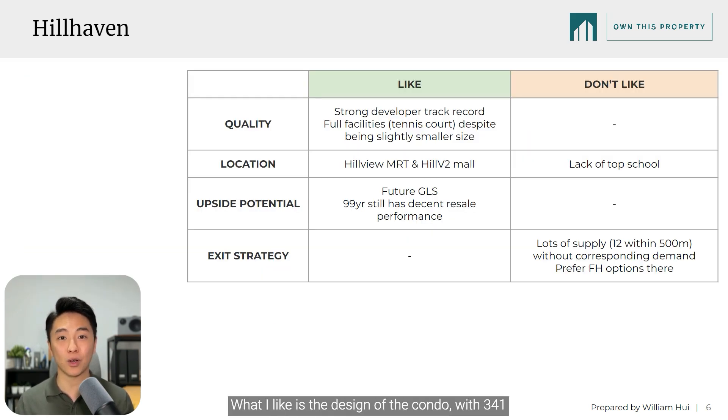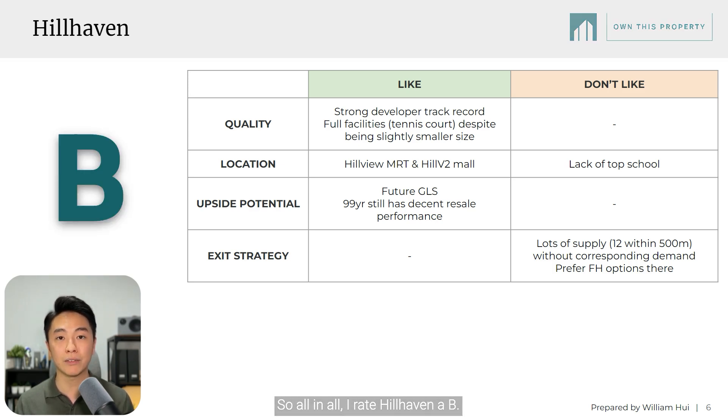What I like is the design of the condo. With 341 units, we still get full facilities like a tennis court. The location is also good with Hillview MRT and Hill V2 Mall for your daily amenities. However, it does lack a top school within 1KM. In terms of upside, the 99-year resale performance is still decent and there will be more GLS to come. What I don't really like is the exit strategy — there are at least 12 condos within 500m of Hillhaven, and there are also freehold options here that I prefer. So all in all, I rate Hillhaven a B.